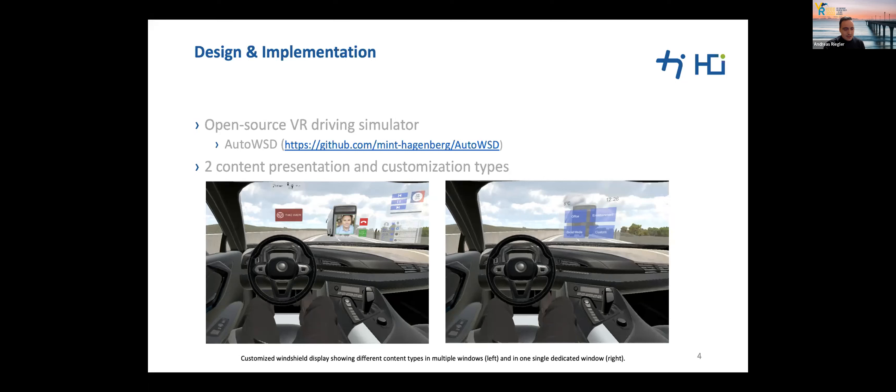We designed our user study as a 2x2 within-subject design, where each participant would drive both content presentation modes — multiple windows (condition M) and one single main window (condition S) — for both the baseline and personalized content presentations. We created different scenarios to avoid learning effects, kept scenarios approximately eight minutes to reduce simulator sickness, and designed a warm-up setting so participants could familiarize themselves with the VR environment.